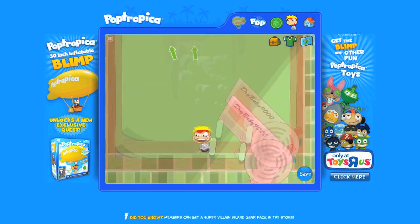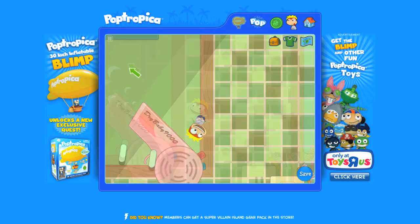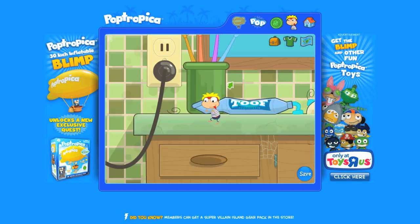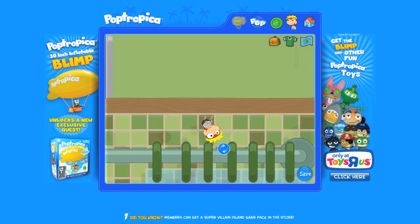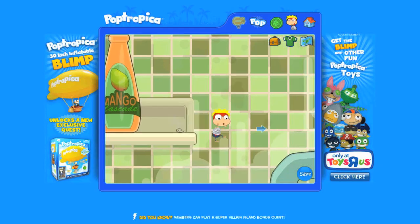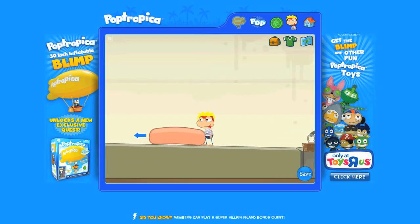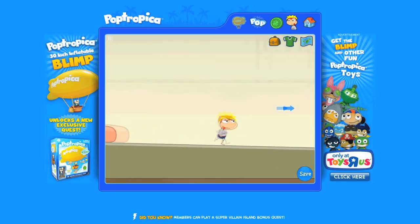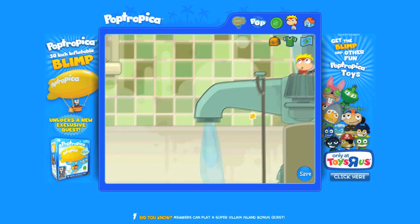In the bathroom, jump up to the light switches. The light switch on the left is the lights and the light switch on the right is the ventilation unit. We need to turn off the ventilation unit. Now we have to jump to the blow dryer and turn it on. Since you're so small, you can now fly. Get over the shower curtain so that you fall into the bathtub.